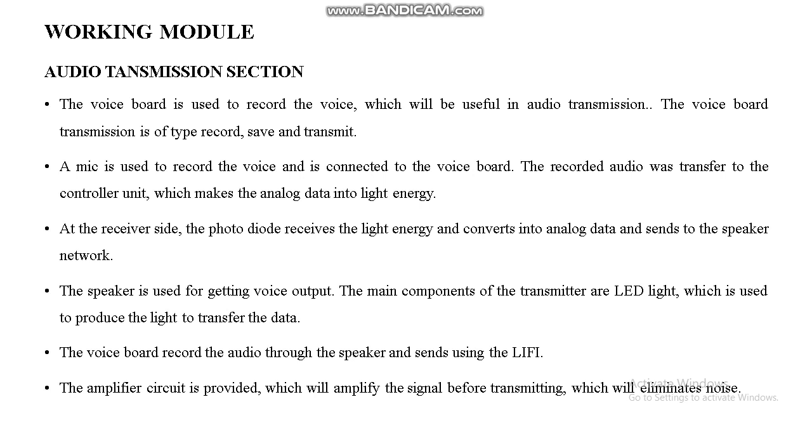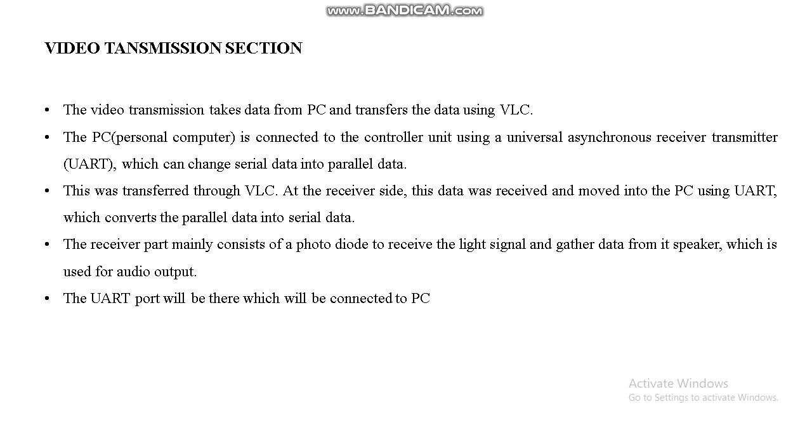This is the working model of the audio transmission section. A speaker is used for getting voice output. The main components of the transmitter include an LED light used to produce light to transfer data, and a voice board that records audio through the speaker and sends it using Li-Fi. An amplifier circuit amplifies the signal before transmitting, which eliminates noise.